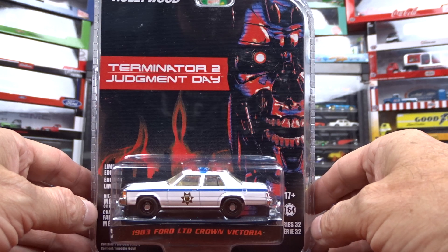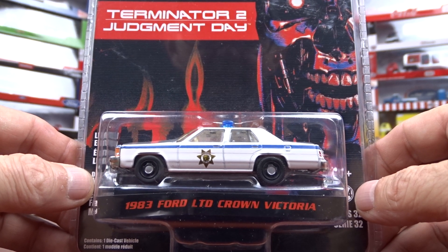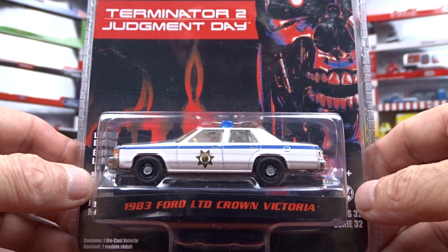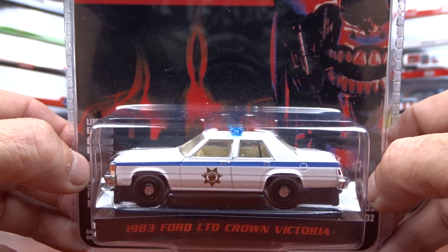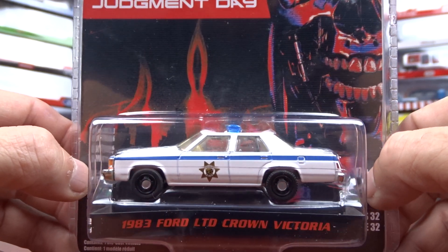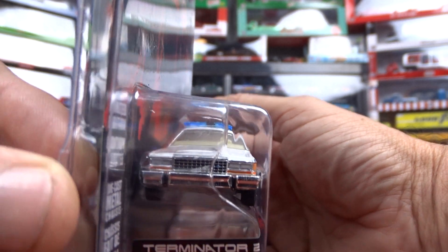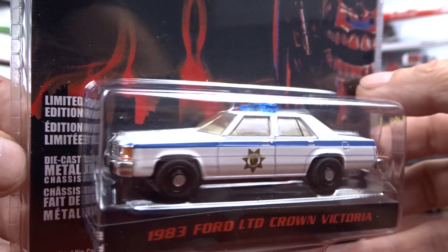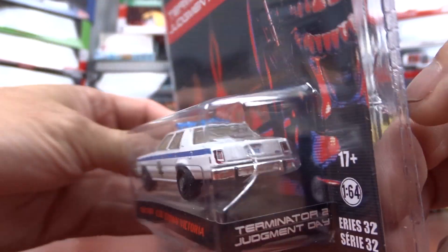Then we got the Terminator 2 Judgment Day. This is a 1983 Ford LTD Crown Victoria. Now these cars were actually made just down the road from me here in Talbotville at the Ford plant. That's where these cars were made — the real cars anyway, not the die cast.